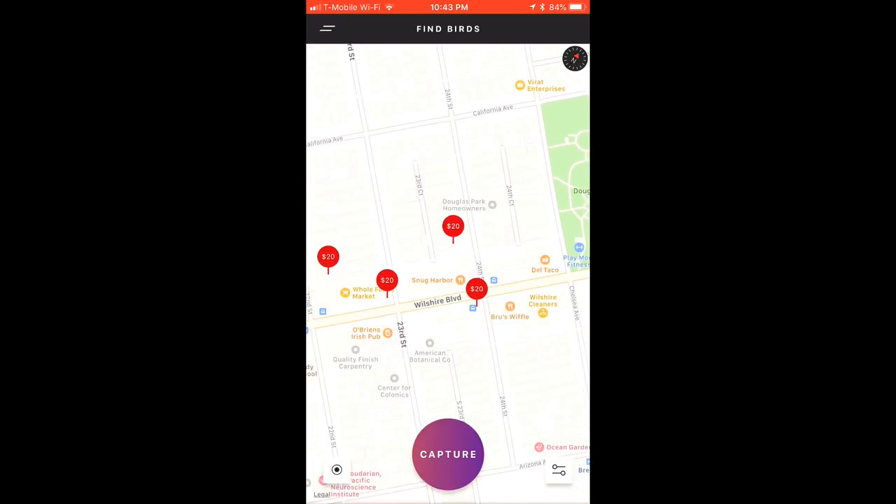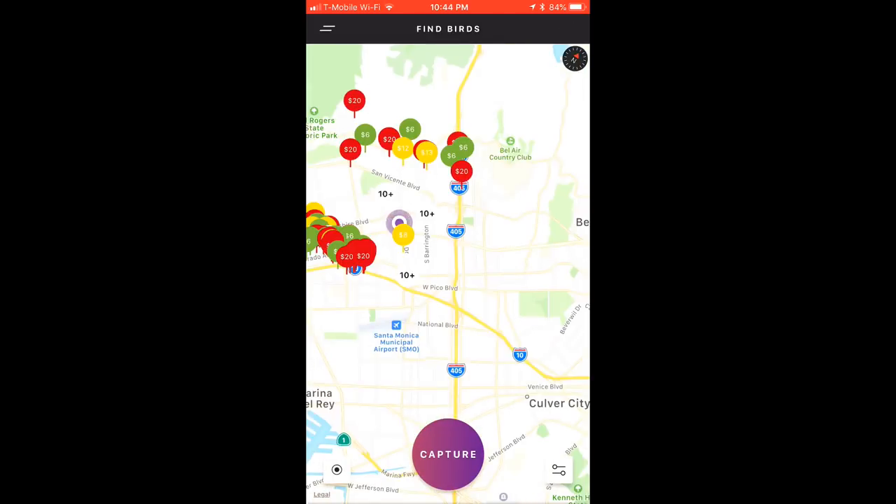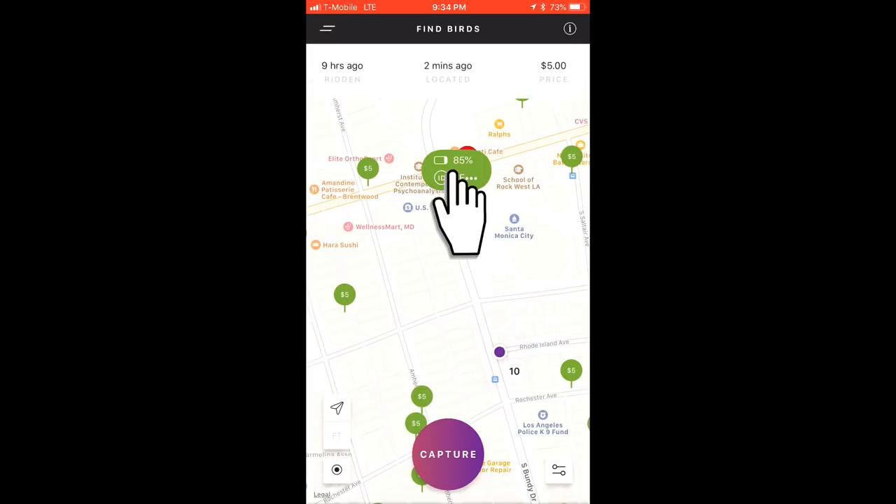Red birds with higher values are generally harder to find, and green birds should be easier to find, with yellow birds falling somewhere in the middle. You can tap a bird's icon on the map to find out the partial bird ID, its battery percentage, when it was last ridden and located, and the exact payout you'll earn for charging that bird.